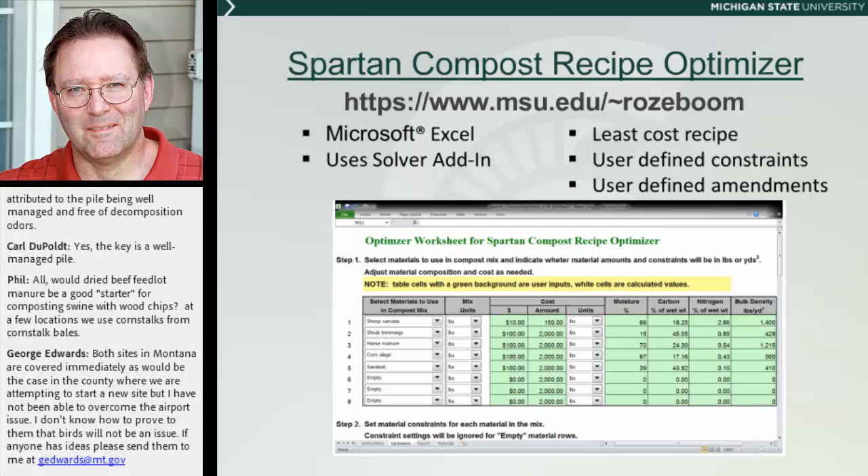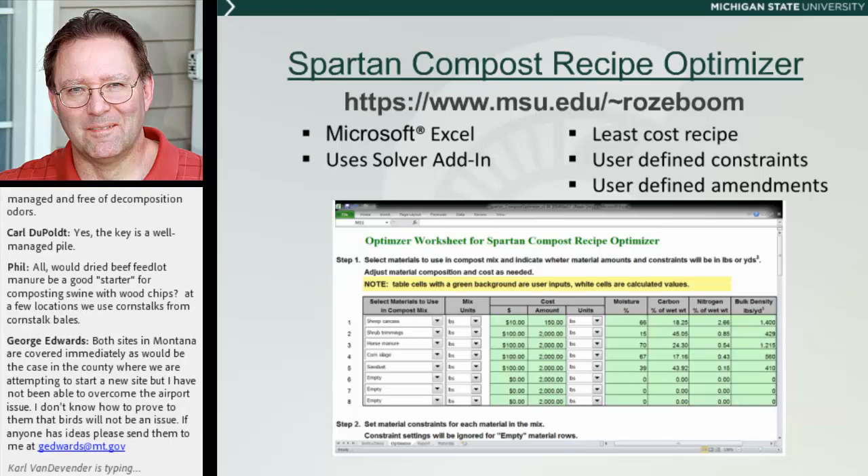So how do you get high-quality, very active composting going on — and even within lower-management piles, how do we extend that over a longer period of time? The way you do that is by having amendments that you're building the pile from — materials that are going to compost very well all on their own, even without the animal carcass in the pile. The way we're going to suggest doing that is to go to the website listed on the page and download the Spartan Compost Recipe Optimizer.